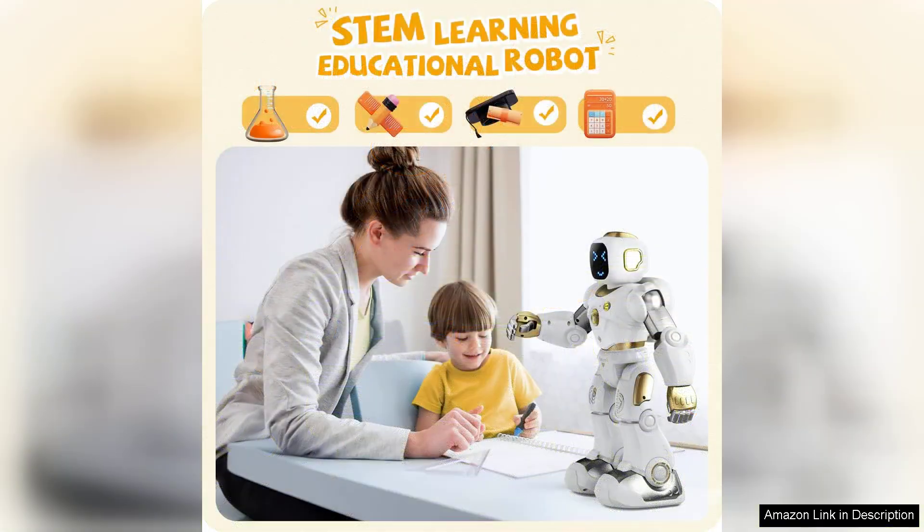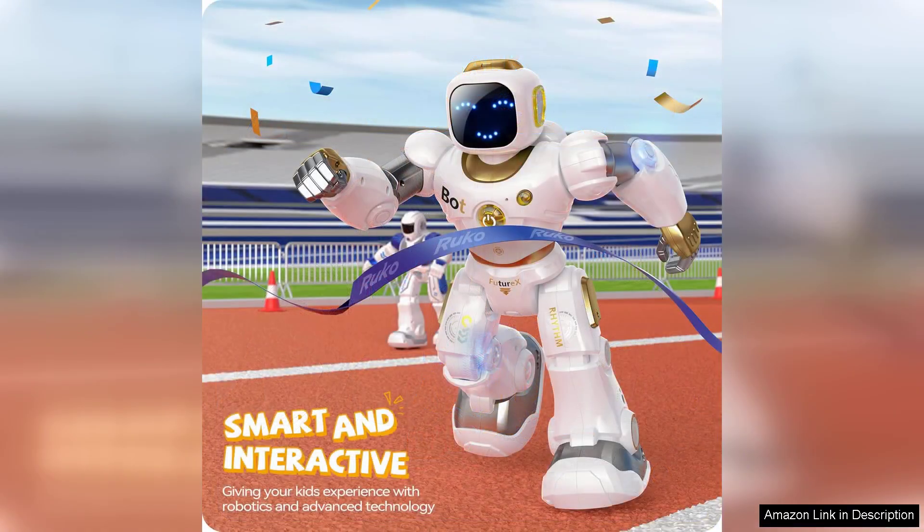One of the standout features is the voice recognition capability. The robot responds effectively to commands, adding an extra layer of interaction that kids find delightful. Whether they're directing the robot to dance, play games, or navigate obstacle courses, the possibilities feel endless.